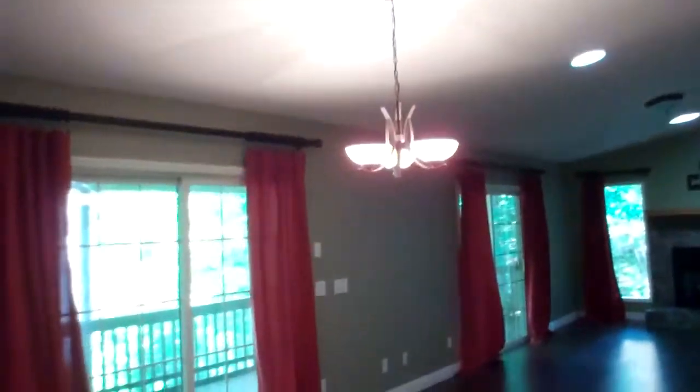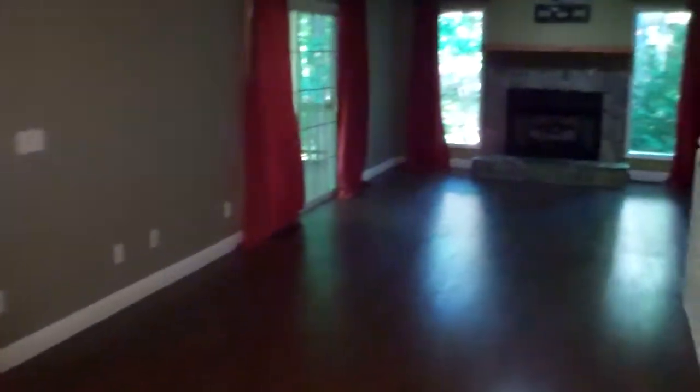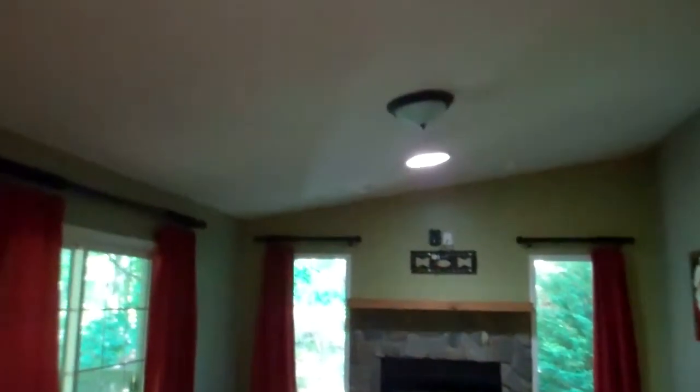Right on into the dining room. It has sliding glass doors right to the deck. And the living room with a gas log fireplace. In this house we have skylights for natural light.